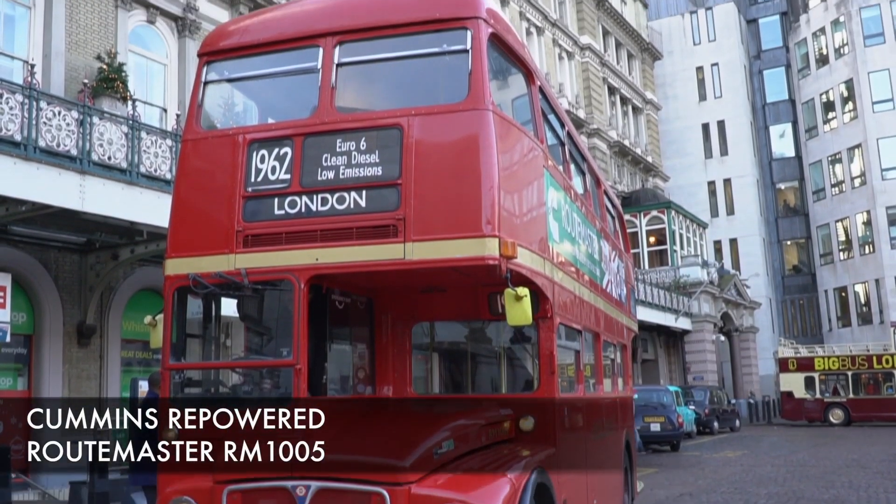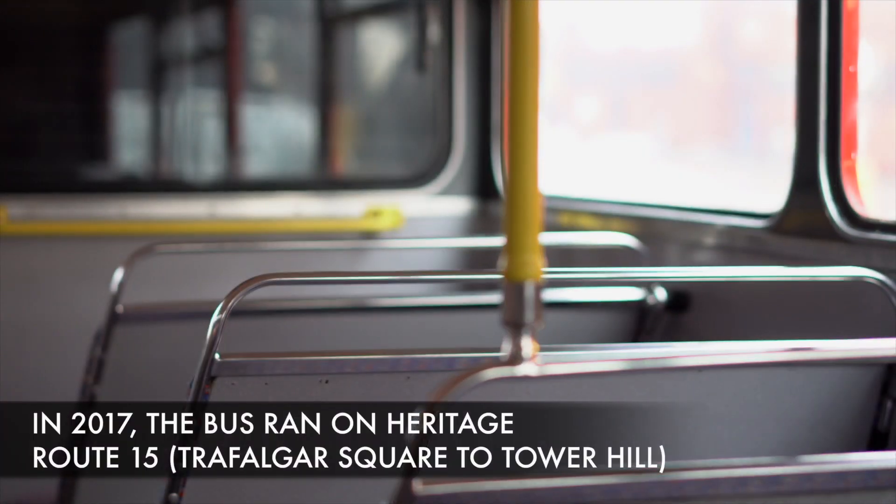This Routemaster was first registered in 1962 — actually older than that, it's from 1958. It was in service in London until 2005. When I was running Transport for London, we withdrew the last Routemasters. I bought it ten years ago in 2007, had it completely done up, and it's quite a famous bus.